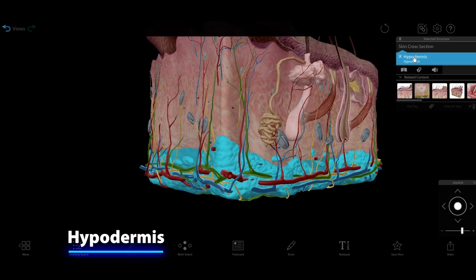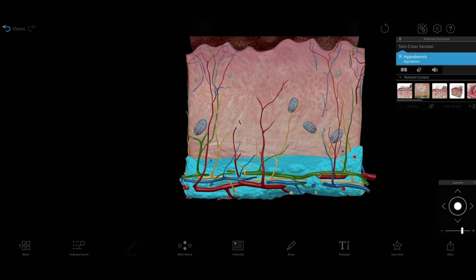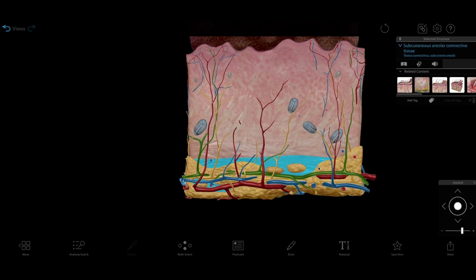The hypodermis is the deepest layer. It's composed mostly of connective tissue, and it serves as a buffer between muscle and skin, stores fat, and conserves body heat.